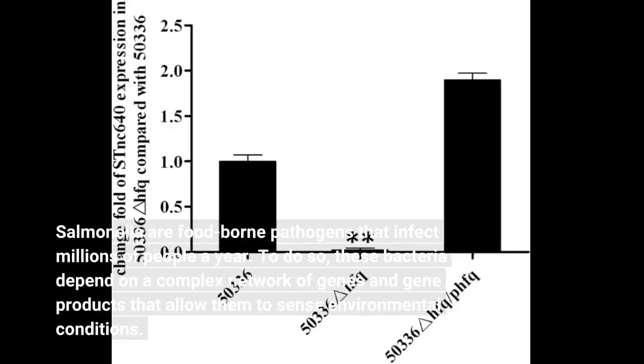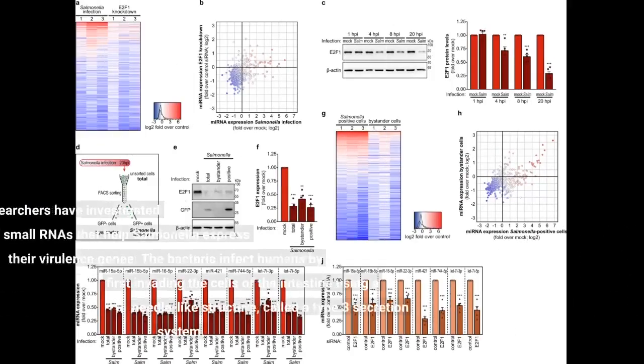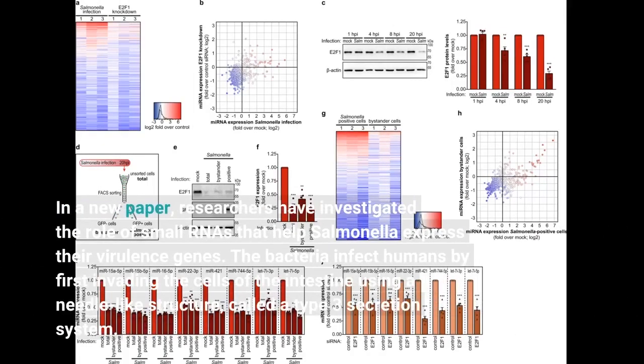Salmonella are foodborne pathogens that infect millions of people a year. To do so, these bacteria depend on a complex network of genes and gene products that allow them to sense environmental conditions. In a new paper, researchers have investigated the role of small RNAs that help Salmonella express their virulence genes.